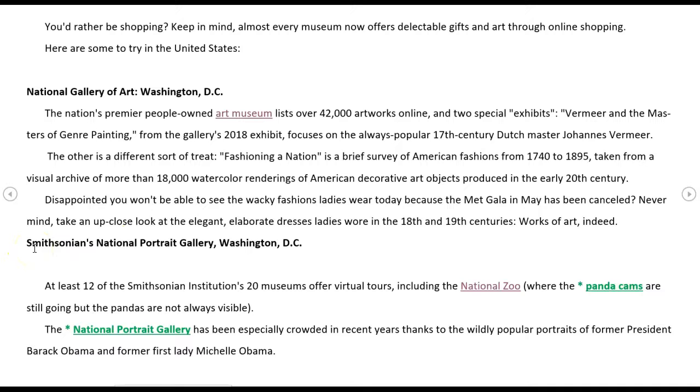Smithsonian's National Portrait Gallery, Washington, D.C. At least 12 of the Smithsonian Institution's 20 museums offer virtual tours, including the National Zoo, where the panda cams are still going — but the pandas are not always visible. However, if you check back every few hours, you will find a time where they're eating their little bamboo and they are so cute. The National Portrait Gallery has been especially crowded in recent years thanks to the wildly popular portraits of former President Barack Obama and former First Lady Michelle Obama.